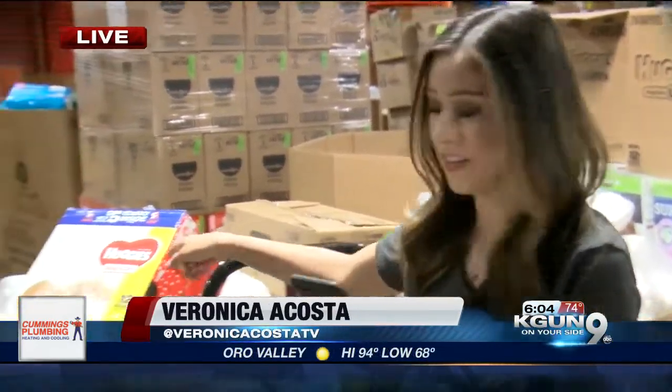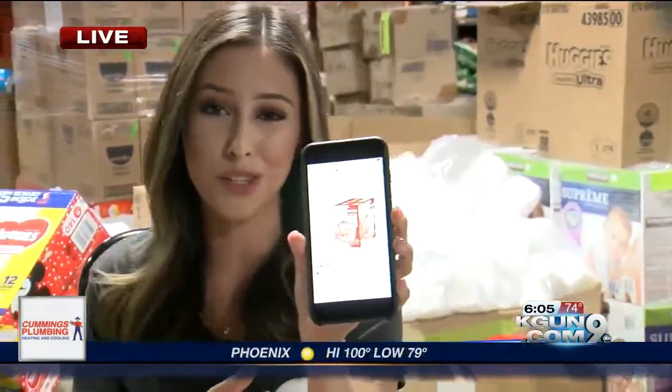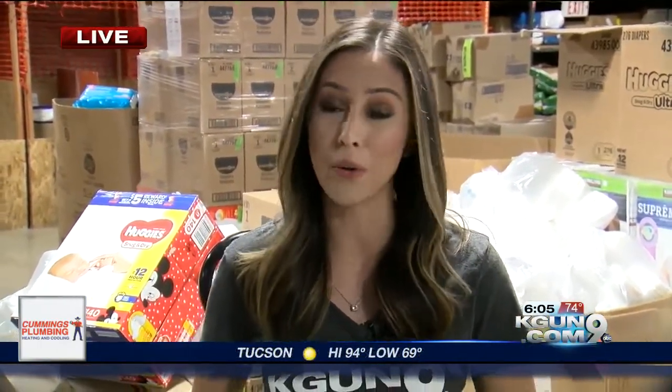A box similar to that, carrying about 132 diapers, runs about $35. So if you're buying two of those a month, that's about $70 — and that's probably the minimum amount of diapers you would need. The drive launched yesterday and runs all the way until April 20th. You can bring donations here or to any Jim Click dealership. Reporting live from the South Side, Veronica Costacaga, 9 on your side.